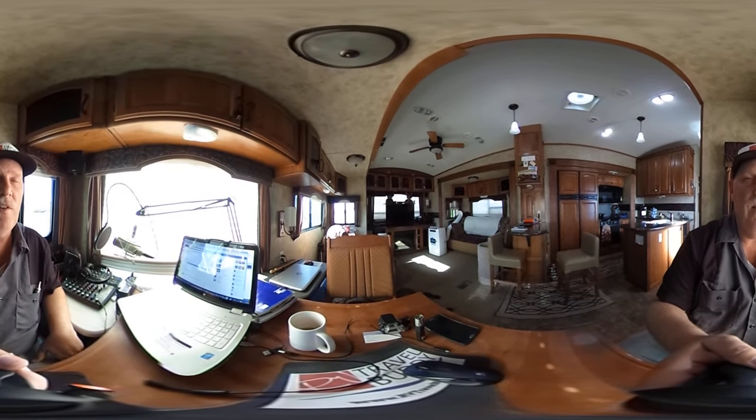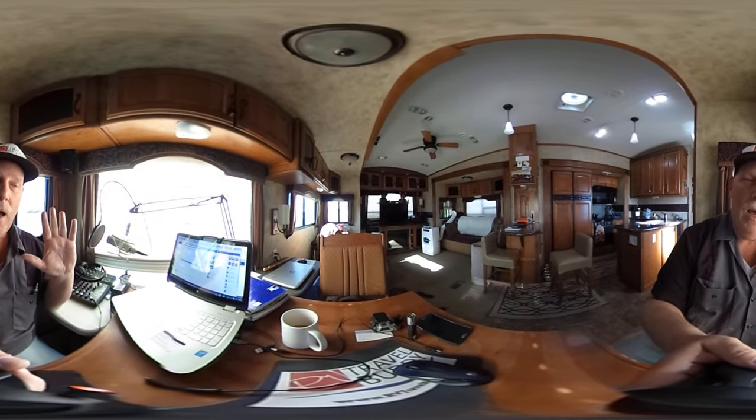Hey, it's Rob once again with the 360 camera. Having some fun. I'm at my station here, and it's a mess, but I'm going to take you outside and show you around the RV.